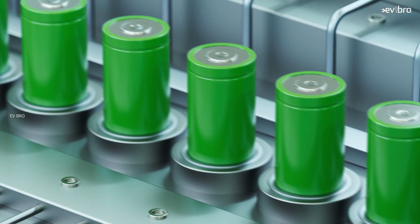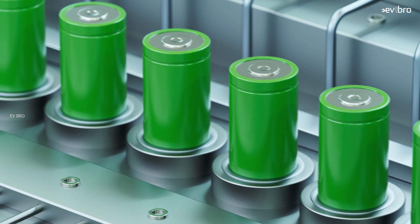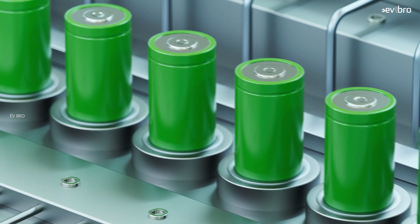Moreover, electric car owners don't need to replace the entire battery pack after 8 years. The battery pack structure is repairable — if one cell is damaged in the entire battery pack, that cell can be replaced individually, reducing the overall battery replacement cost. Only the damaged cells need to be replaced.